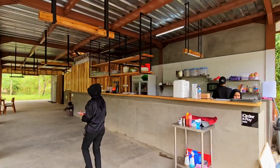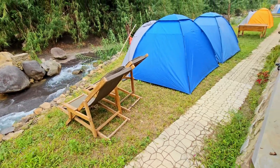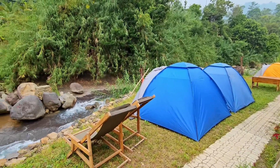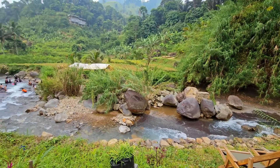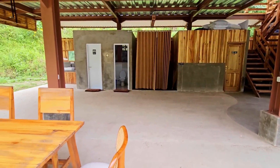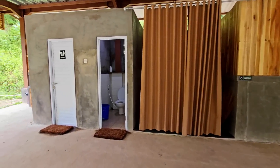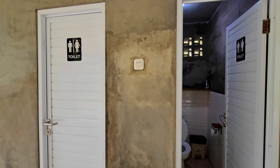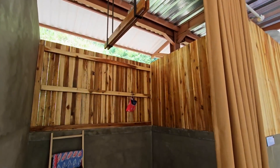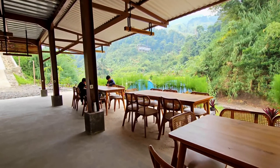Di Panorama Hejo ada resto dan ada penginapan. Penginapannya berupa tenda, tenda yang di tanah dan ada tenda yang di deck. Kalau kamu mau bawa tenda sendiri juga bisa. Untuk info harganya aku cantumin di akhir video ya. Area restonya cukup luas, ada di lantai bawah dan di lantai atas. Seating areanya ada yang semi outdoor dan ada yang outdoor di pinggir sungai. Di sini ada fasilitas toilet dan musholah. Musholahnya cukup bersih dan disediain perlengkapan sholat, tapi mending bawa dari rumah supaya lebih praktis.